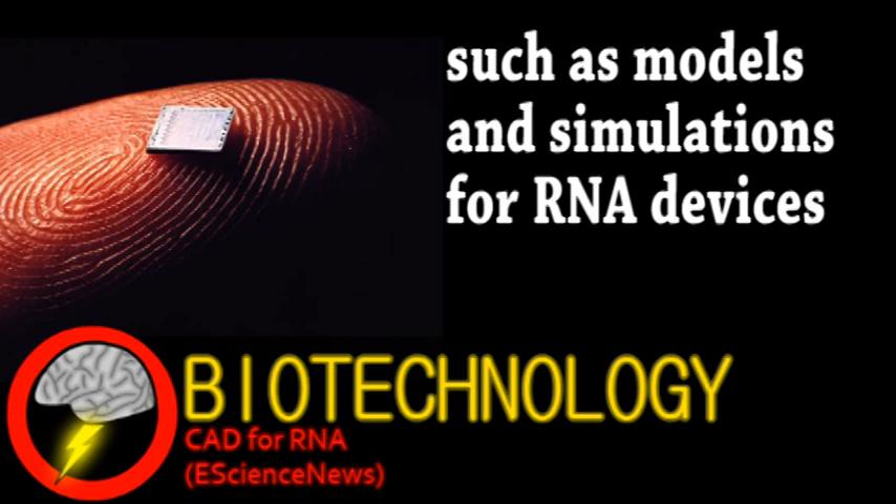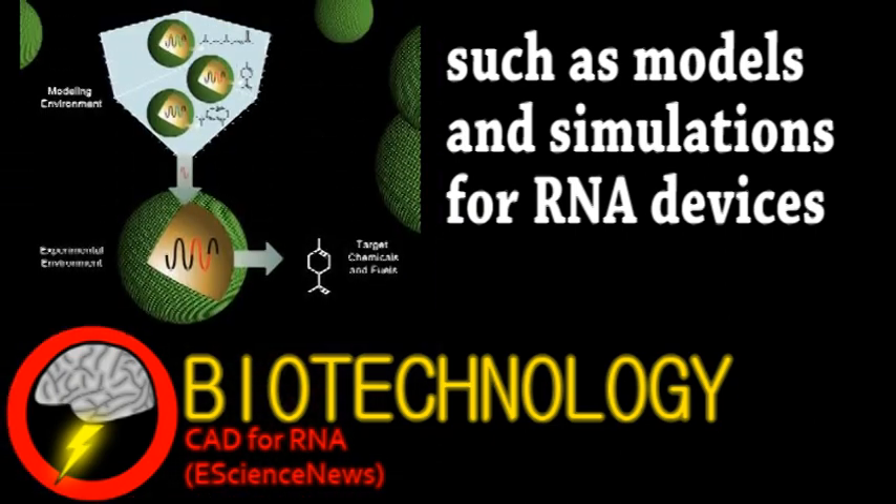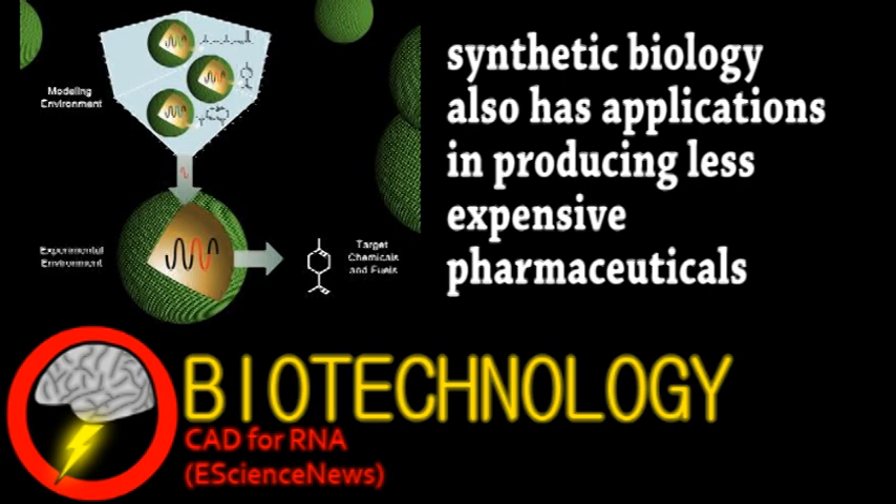One of the main overall goals is the development of systems that produce safe and renewable chemicals such as plastics and fuels. Due to the inherent complexity of biological systems, developing effective CAD tools won't be easy. However, these first steps are extremely promising. They were able to design simulations that could help create functional complex RNA structures.